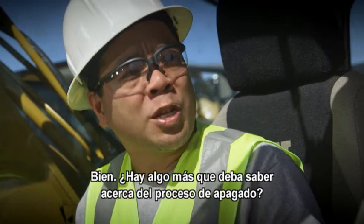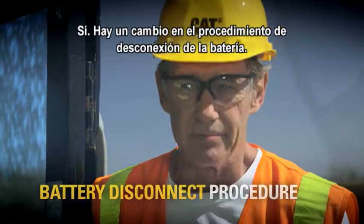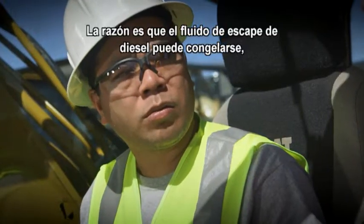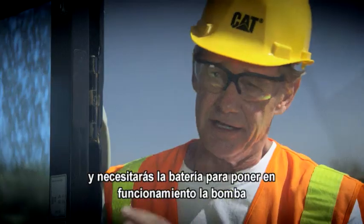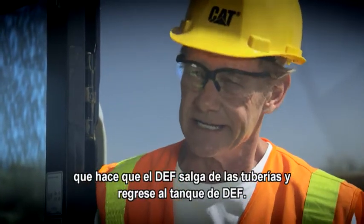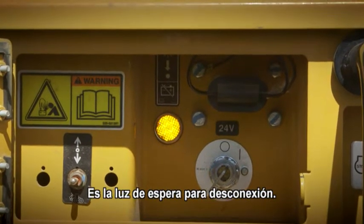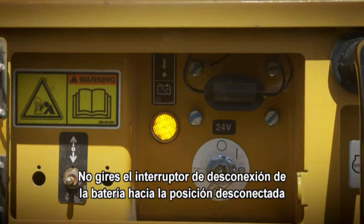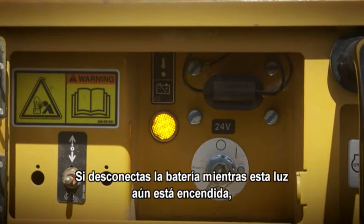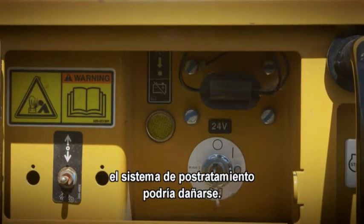Okay. Anything more I need to know about the shutdown process? Yes. There's been a change in the battery disconnect procedure. Now, in cold weather, diesel exhaust fluid can freeze. So you need the battery to operate the pump that moves the DEF out of the lines and back into the DEF tank. Pay attention to this light — it is the wait-to-disconnect lamp. Do not turn the battery disconnect switch to the off position until this lamp goes out. If you disconnect the battery while the wait-to-disconnect lamp is still on, you may damage the after-treatment system.